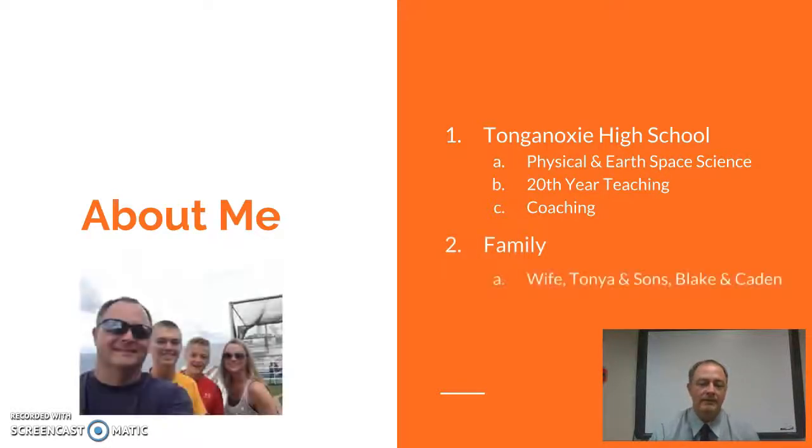I am married. My wife's name is Tanya, and I have two boys, Blake and Caden. Blake is a senior this year, and Caden is a freshman here at Tonganoxie High School.